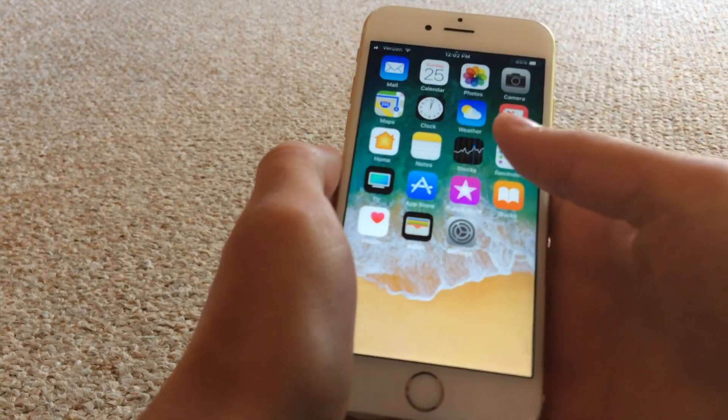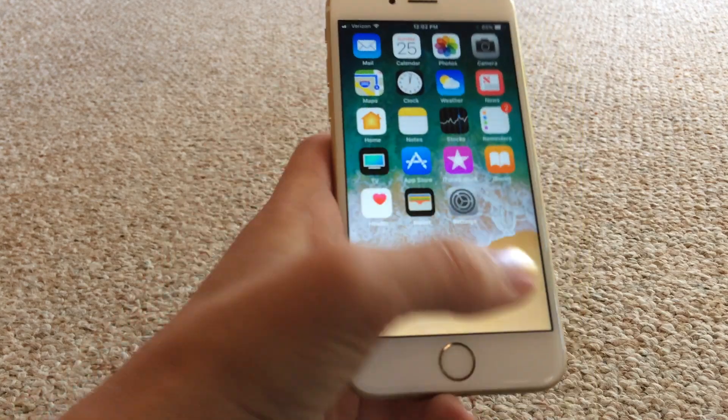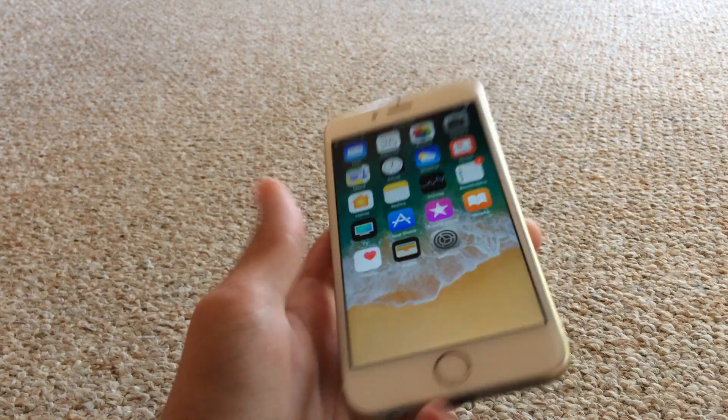It should go away. It takes a while to get it practiced, but there we go — dock is removed. Now you have no dock on your home screen.